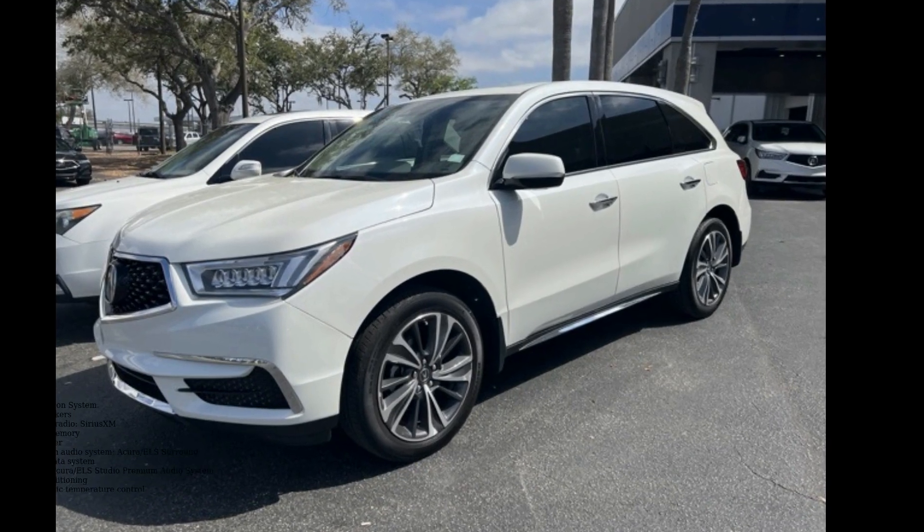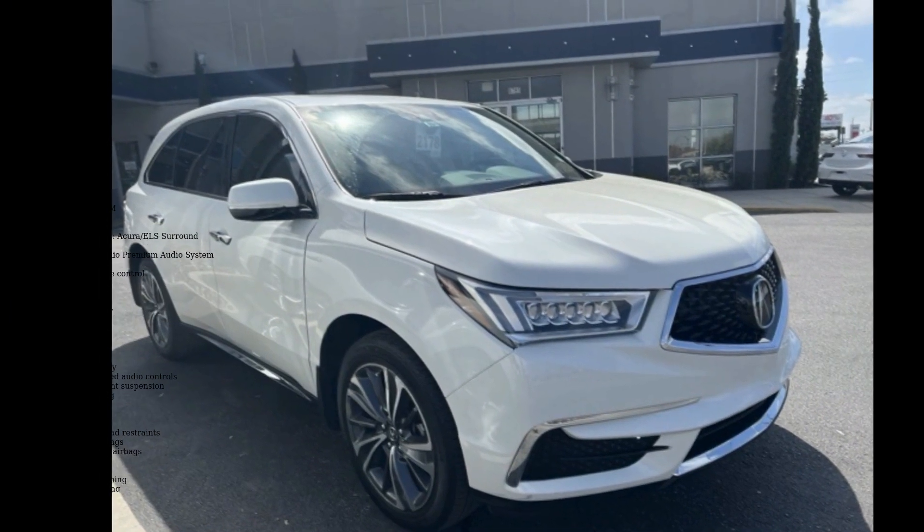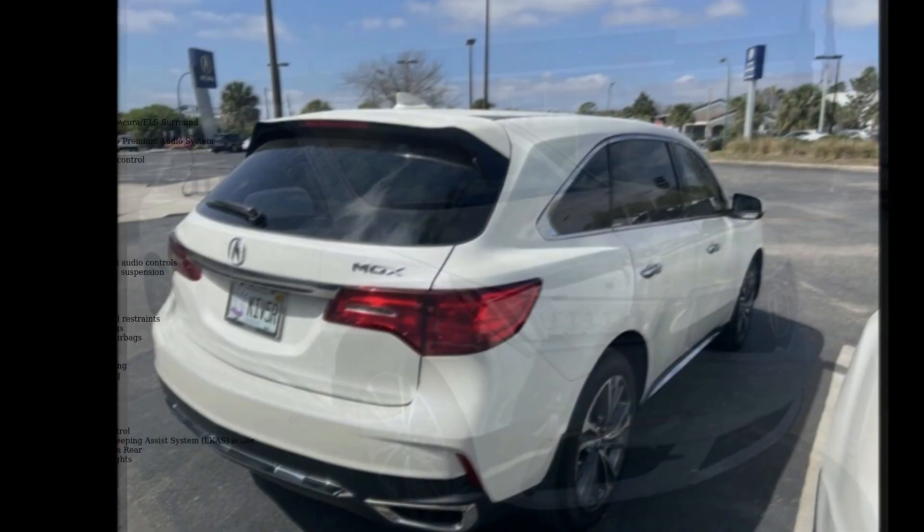Check out this Acura 2019 MDX 3.5L technology package. If you are looking for a first class ride, you have found it.